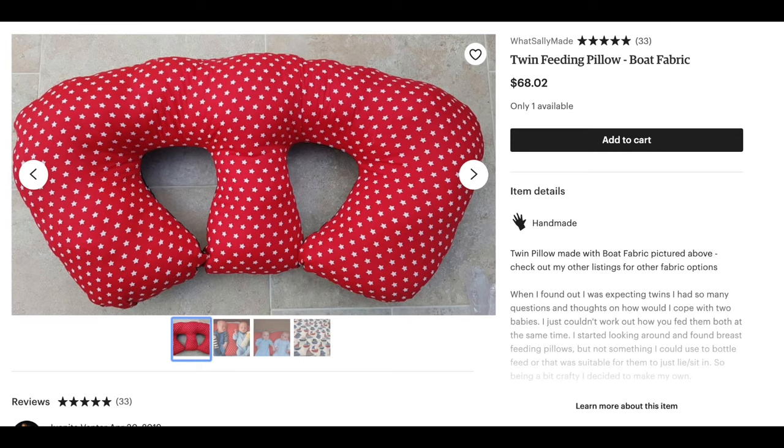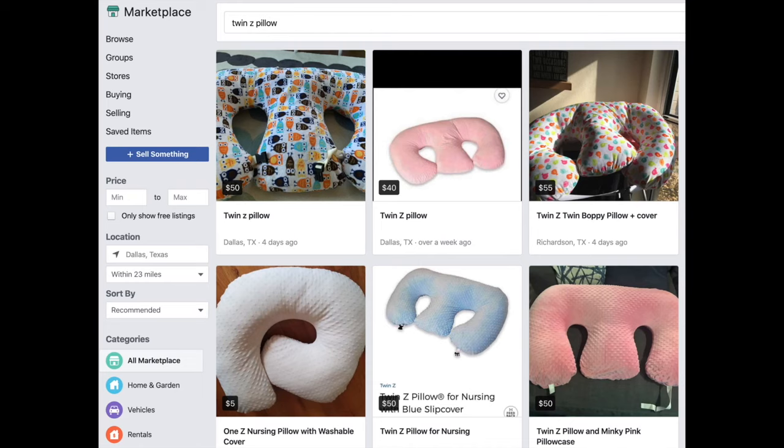The Twin Z pillow is more expensive than the My Brest Friend, but there are dupes on Etsy that you can buy for cheaper, or you can go to Facebook Marketplace and buy it used. They come with covers so you can remove and wash them. The next feeding-related item you definitely need to get — because it's usually covered by insurance — is a free breast pump.